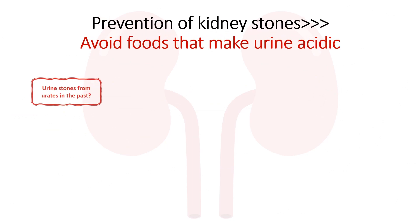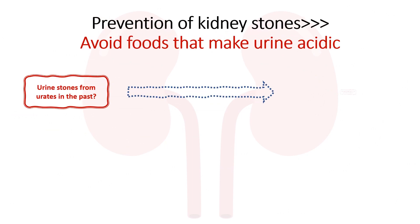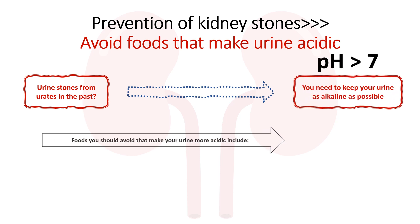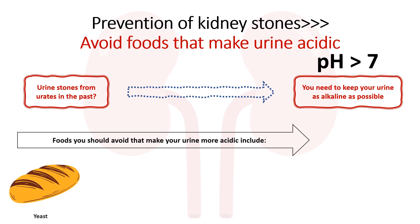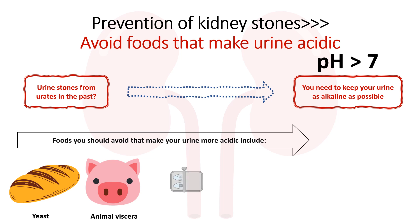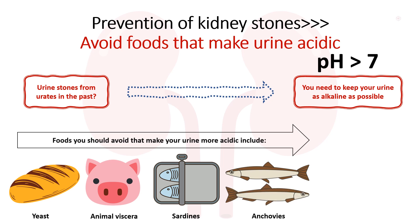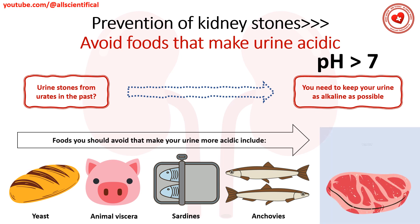Prevention of kidney stones: Avoid foods that make urine acidic. If a patient has encountered urinary stones in the past, it is necessary to keep the urine as alkaline as possible to avoid further formation. Foods you should avoid include animal viscera, sardines, and anchovies. You should also limit meat consumption to 100 grams per day, and foods such as tuna, ham, oatmeal, and lima beans to 1 serving per day.